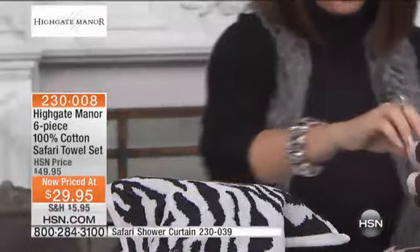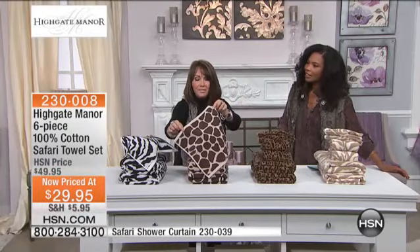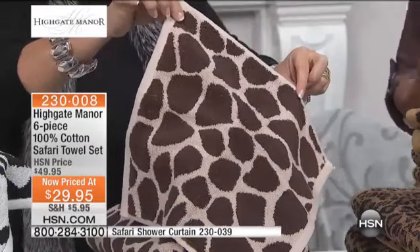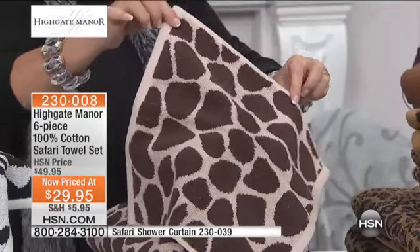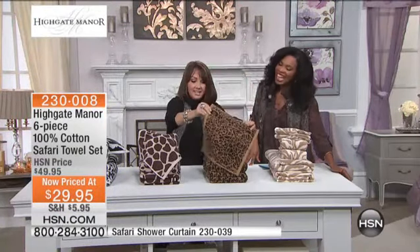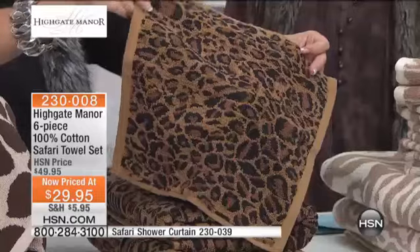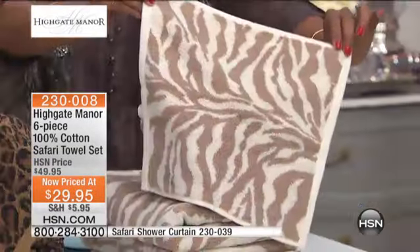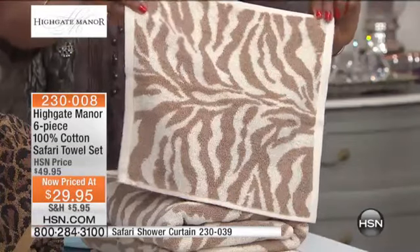Then we've got the giraffe done in the dark chocolate and the ecru color. I think that's the most unexpected in the bunch. And by the way, giraffe is really big in home decor. Then, of course, we have the ever-sexy leopard, as well as the brown and ivory selection in the zebra — it's really a cocoa color.